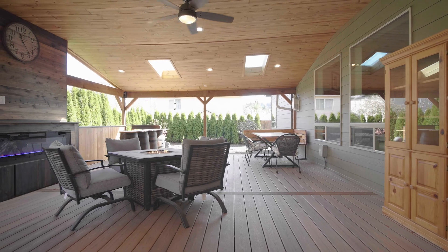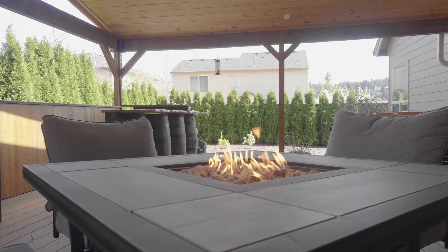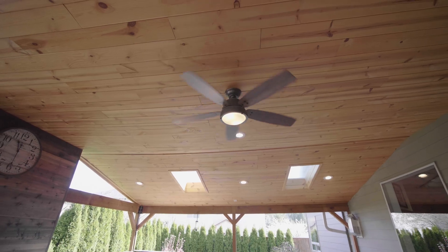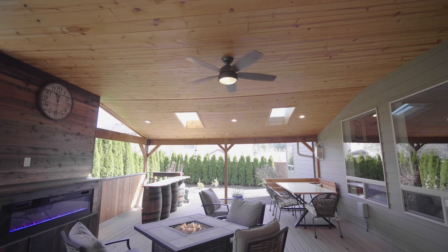Outside, this covered outdoor living space is an entertainer's dream, featuring an outdoor fireplace, bar, skylights, ceiling fan, and even enough space to spend every season outdoors.